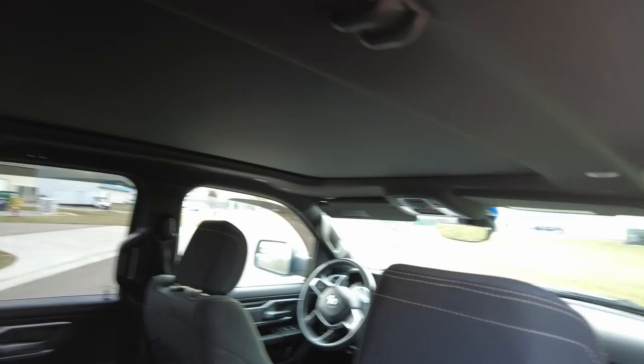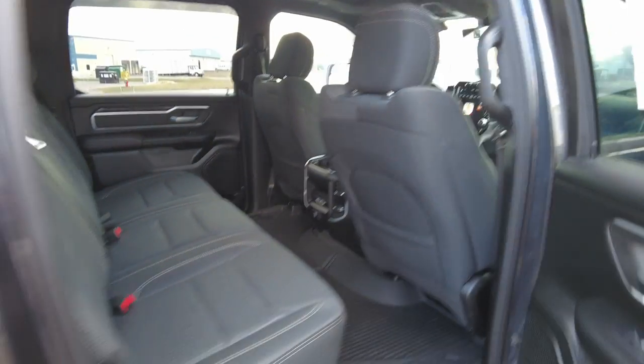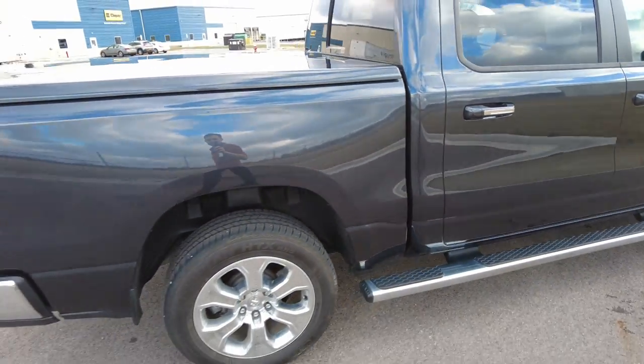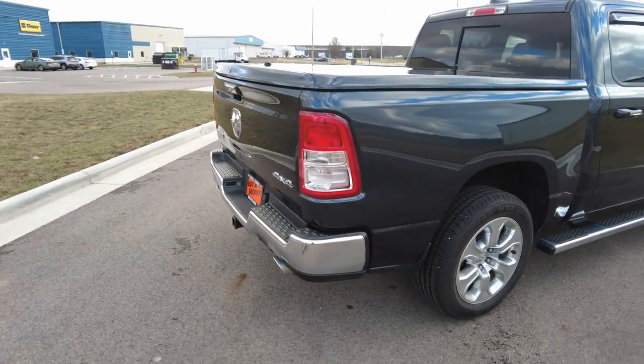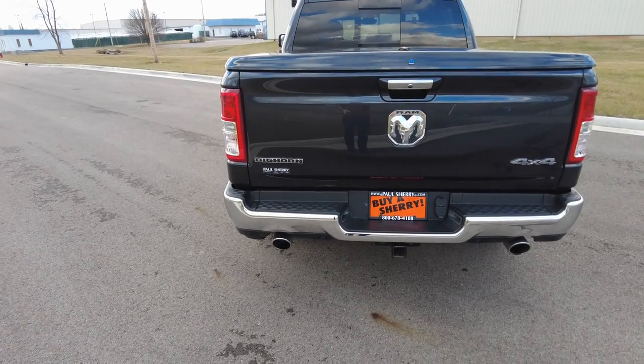I just noticed that's the big panoramic sunroof — it's not your traditional sunroof. That's the extra-large one that extends all the way into the back seating area. You don't see that too often on pickup trucks — it's a nice option. Got dual exhaust, chrome rear bumper, and parking sensors in the back.